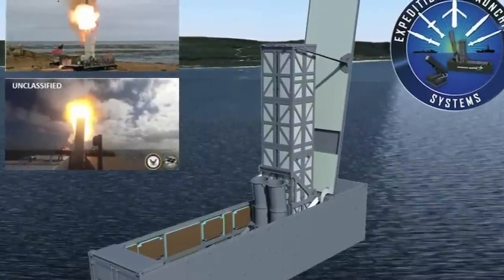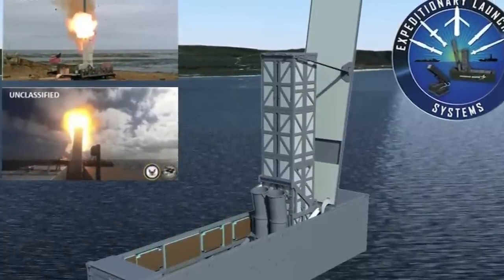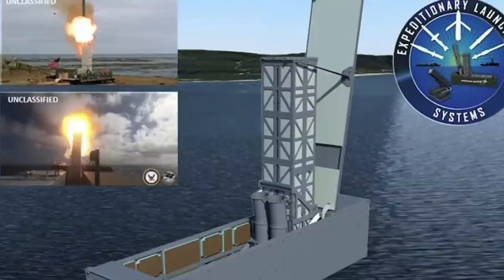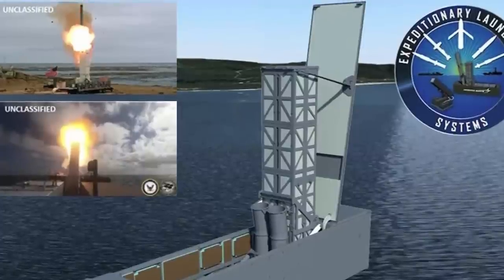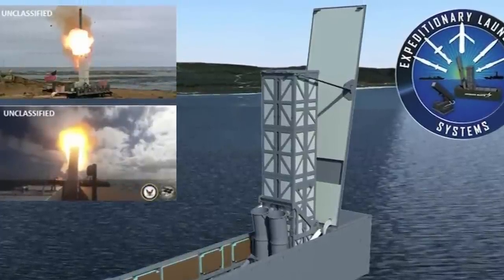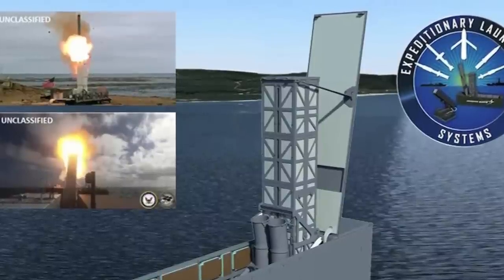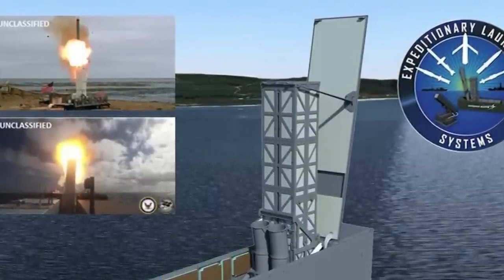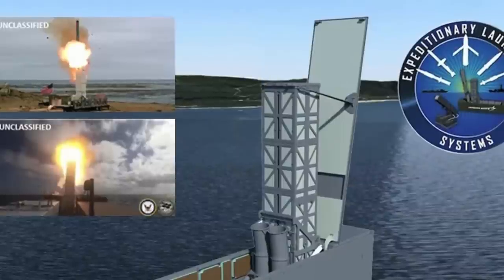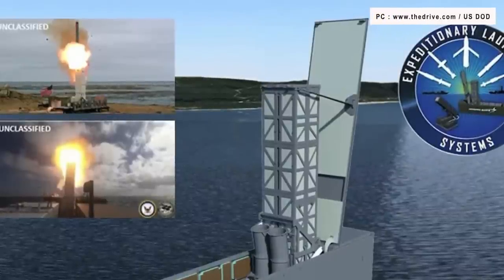The launcher installed on Ranger is itself an evolution of a trailer-mounted Lockheed Martin system, also referred to as the Payload Deployment System, that has been derived from the Mark 41 vertical launch system used on various US Navy warships like the Arleigh Burke-class destroyer. It is unclear if the launch module needs its own generator or if multiple launchers could be connected to a single power source.